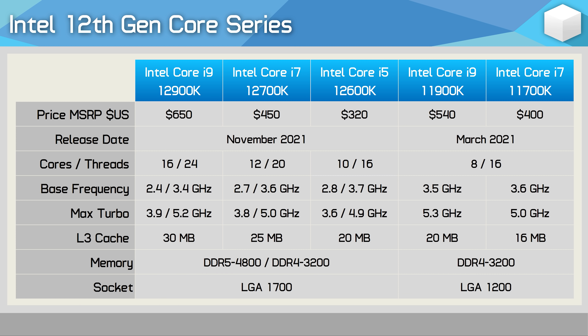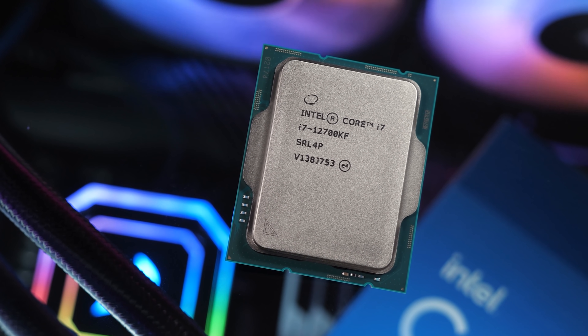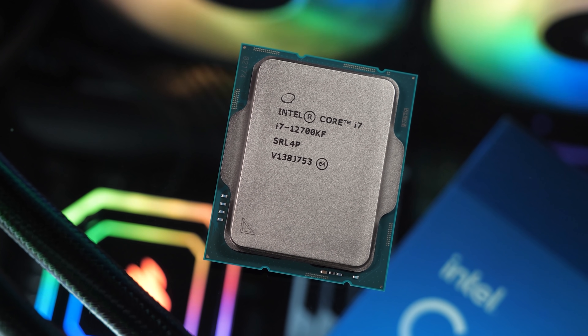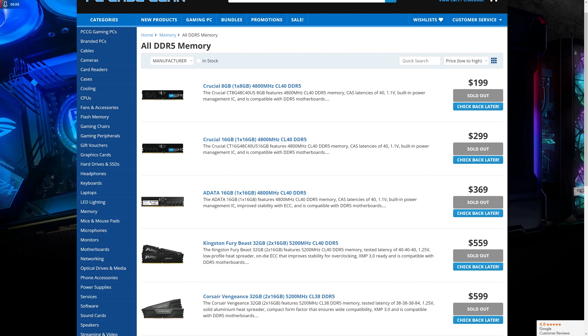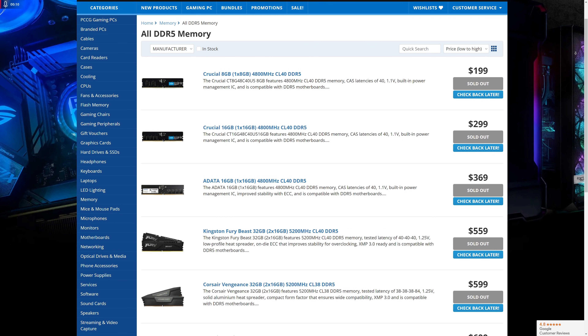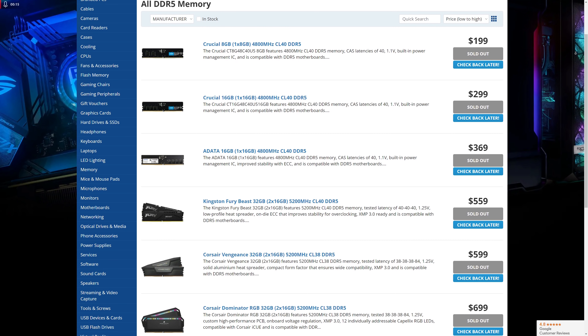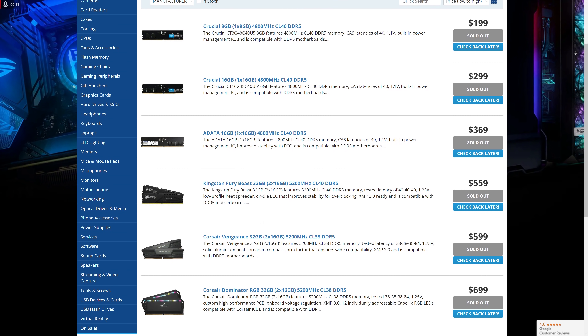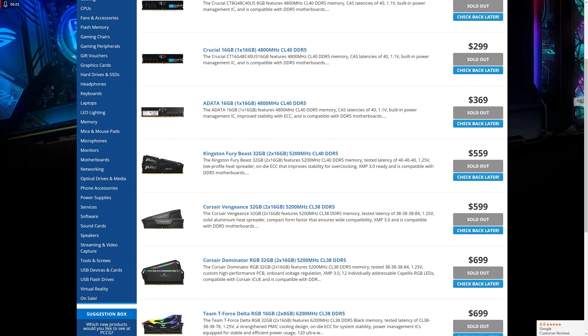At the time, prior to the release of the 12th gen series, I hadn't yet seen DDR5 pricing and availability, and was forced to comment based on feedback from board partners and retailers — all saying DDR5 availability would be poor and pricing would be extreme. They were right. At the time of making this video, major Australian PC parts retailer PC Case Gear has no DDR5 memory in stock, with the most affordable 32GB kit being Kingston Fury Beast DDR5 5200 CL40 going for $560 AUD — pretty ordinary memory for that price.